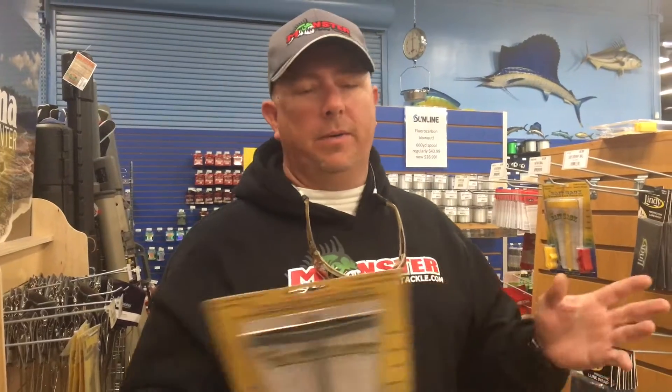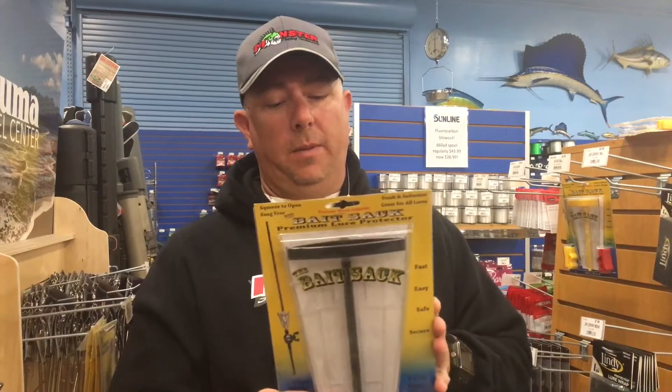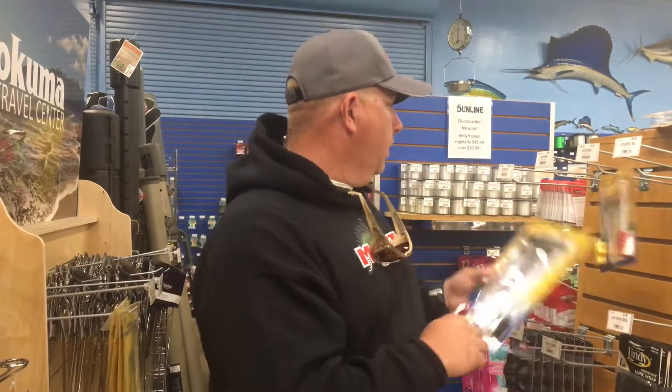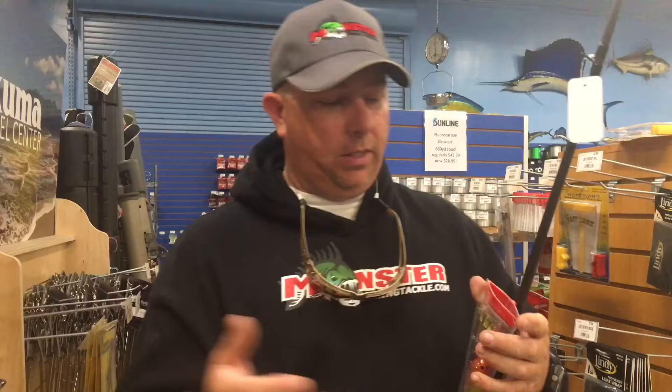What's up guys, Steve Wilson with RB Bass doing what's hot for the week. Decided to walk around the store, see what they got, and I think I found something that's gonna gain you a few more casts per tournament. It's called a Bait Sack — a new thing from Cow Coast Fishing. They got three different sizes: one's for A-rigs, one's for crankbaits, and then a smaller one. Let me demonstrate what it is for those of you who haven't seen it — it's gonna change the way you fish.